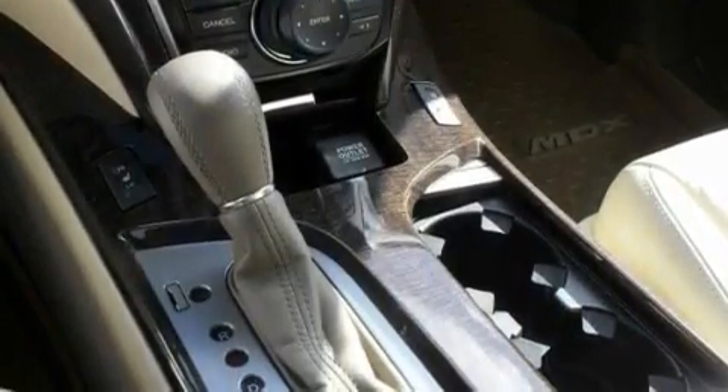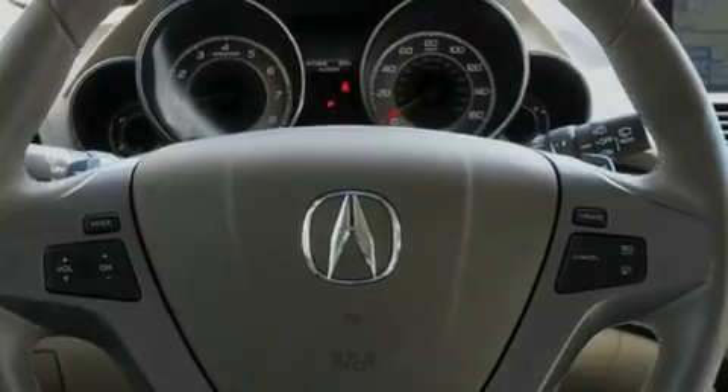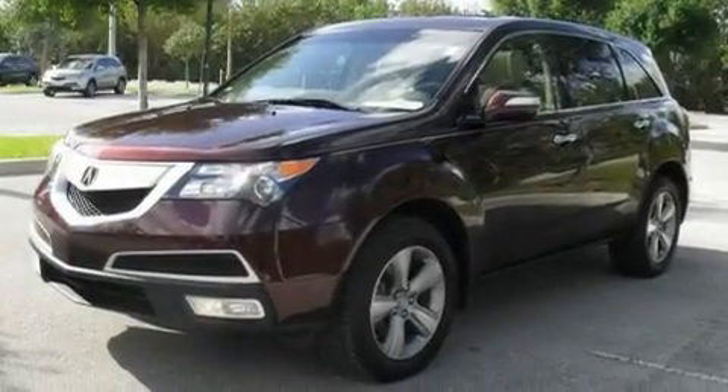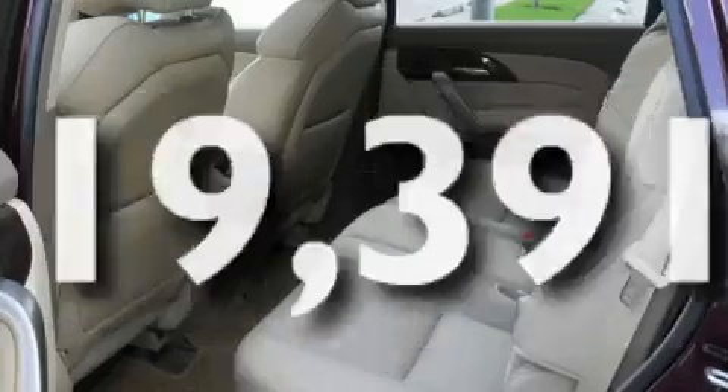Its top features include a power moonroof, a dual-zone climate control system, a power rear tailgate release, a leather-wrapped shift knob, a multi-link rear suspension, an electronic throttle, 18-inch alloy wheels, a low-tire pressure indicator, steering wheel mounted controls, and this vehicle has fewer than 20,000 miles on the odometer.